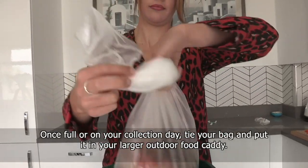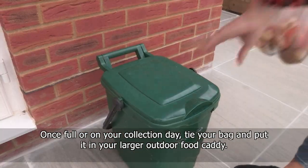Once full, or on your collection day, tie your bag and put it in your larger outdoor food caddy.